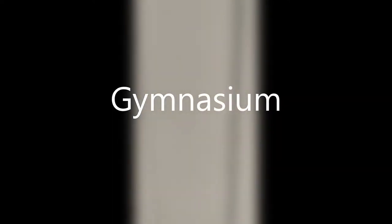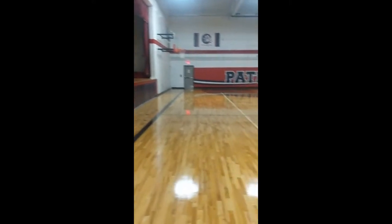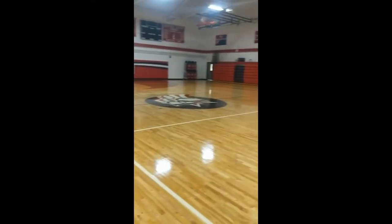Come with me as we head down the main hallway of the Britain building. Behind us is the main entrance where we just came in, and we're heading down towards the cafeteria. This is one of my favorite places in the school — the gym. The lights will come on. This is our gym — beautiful gym, brand new floor.